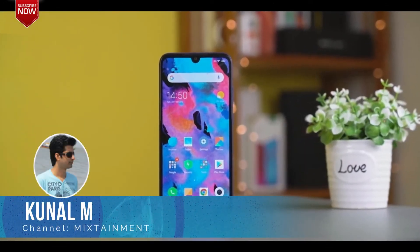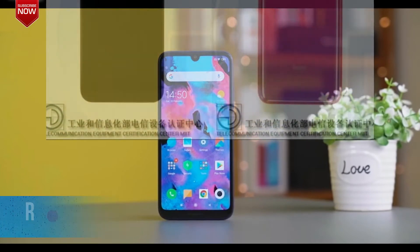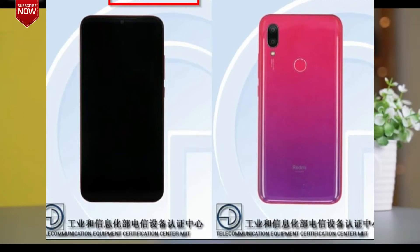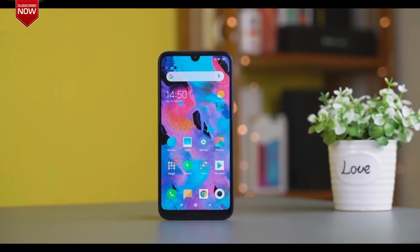Hello everyone, welcome to Mixtainment. Xiaomi is gearing up to announce a new entry-level smartphone, the Redmi 7. The device recently passed through the Tenna benchmarking website, revealing some of the phone's key specifications. The looks of the Redmi 7 have also been leaked in a hands-on video on a YouTube channel. The phone is expected to launch pretty soon in the Chinese markets.